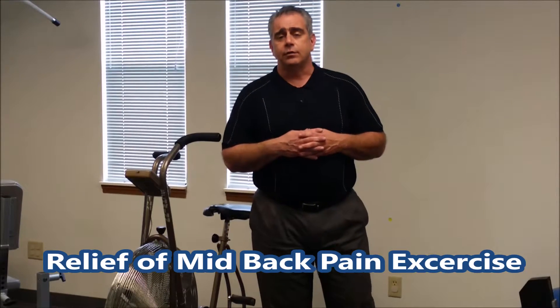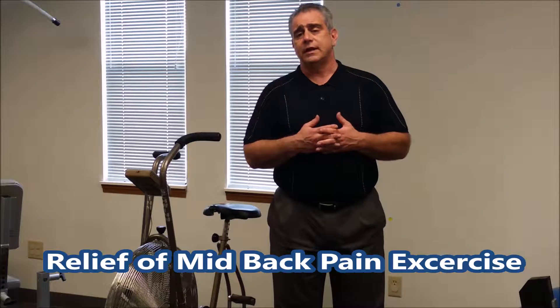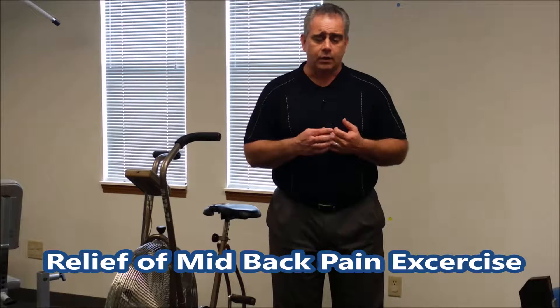Hi, my name is Dr. John Stevens from Stevens Pain Recovery Center. We're located at 8961 State Route 14 in Streetsboro, Ohio. At our facility we do chiropractic, physical therapy, and massage therapy.